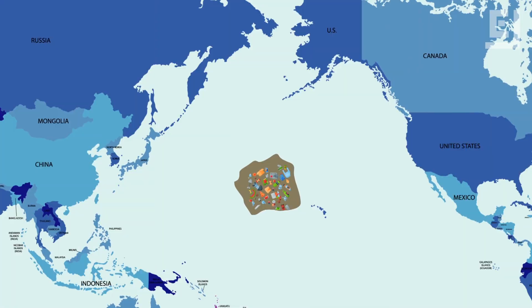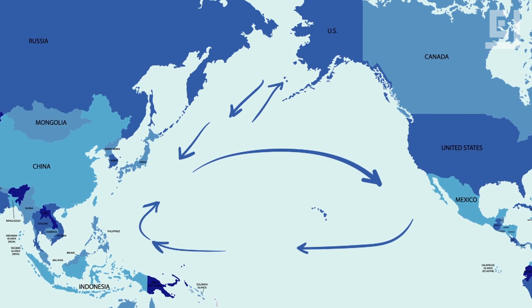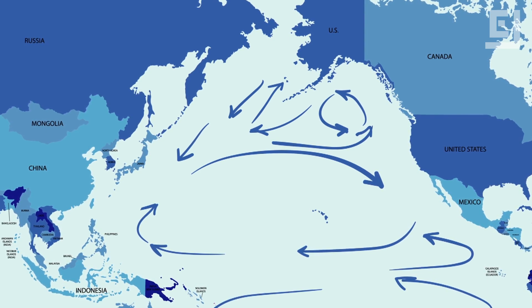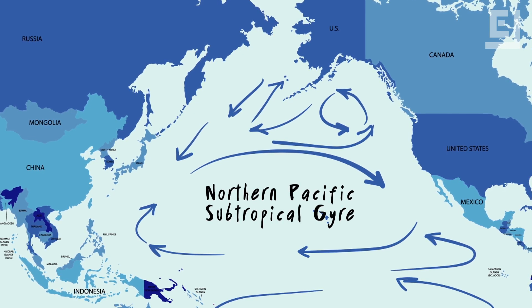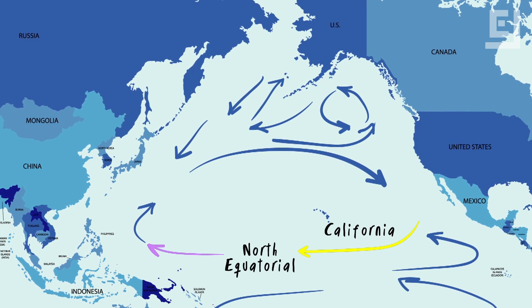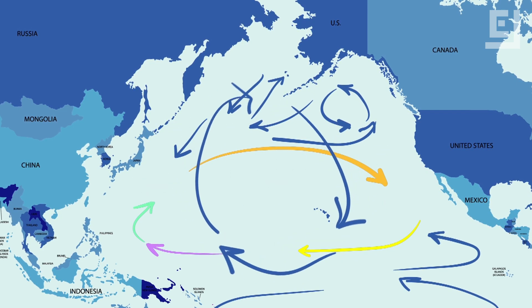So how is this floating disaster formed? There are five major ocean gyres on the planet — large areas of water circulated by global wind patterns, colliding currents, and the rotation of the Earth. One of these sits between the United States and Asia, known as the Northern Pacific Subtropical Gyre. This gyre is made up of four major currents: the California Current, the North Equatorial Current, the Kuroshio Current, and the North Pacific Current. Together, this gyre rotates in a clockwise direction.